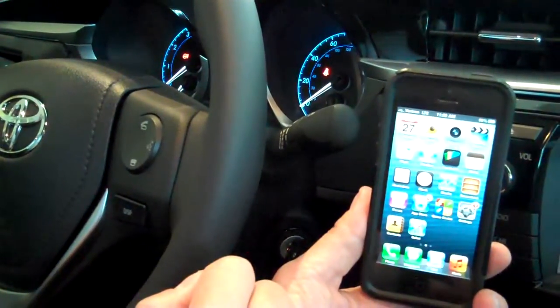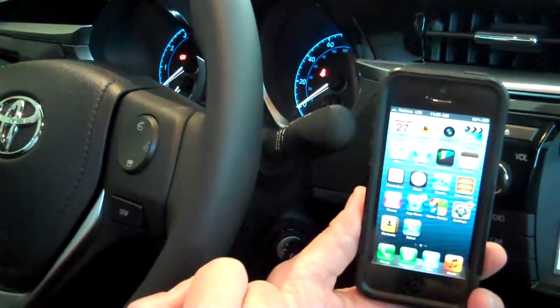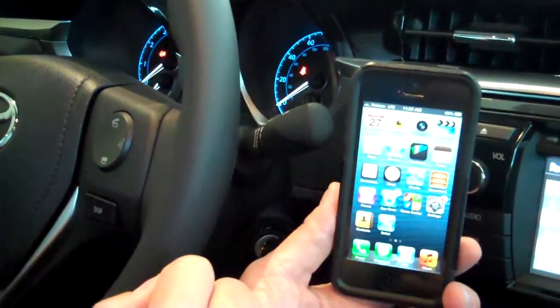Hello, this is Lance Morrison coming to you from Hendrick Toyota Scion in North Charleston. Today we're going to give a brief demonstration on how to pair your cell phone to your new 2014 Toyota Corolla.